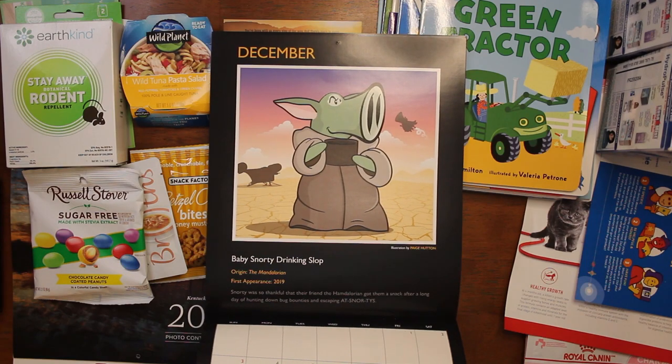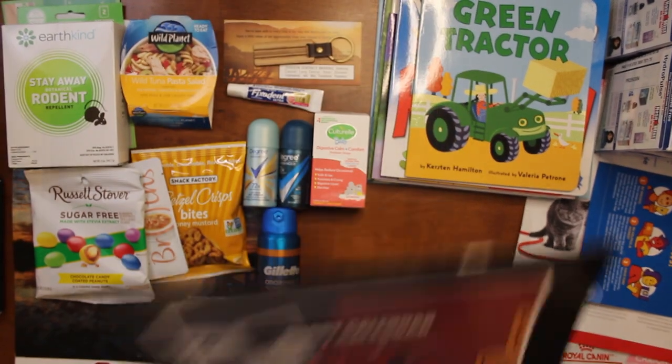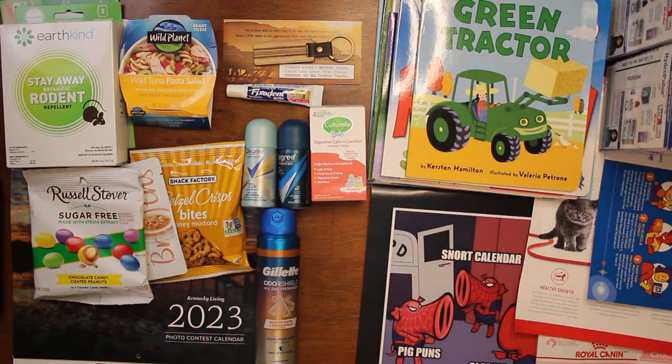Oh baby — Snorty drinking slop. That's another calendar that was actually cute.